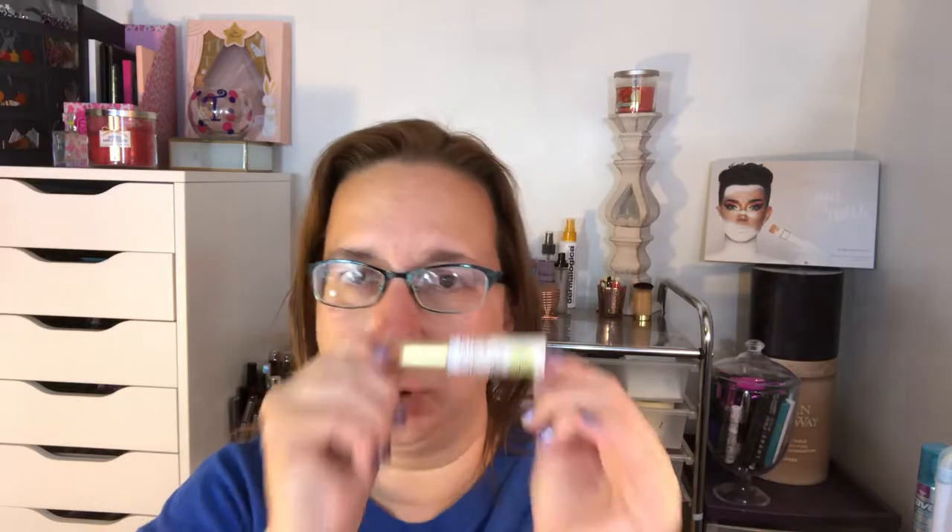For lashes, I picked my Lace a Lean lashes in Crystal — these are just some everyday nice lashes. I wore these when I went out for my birthday dinner; they're expensive but feel so nice on your eyes and are super easy to use. For lash glue, I picked the Kiss strip lash adhesive in clear, so it dries clear. It has a nice applicator so you don't have to squeeze glue out of a tube.